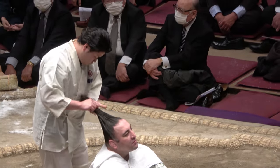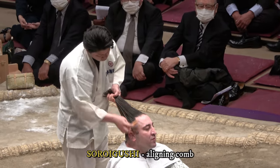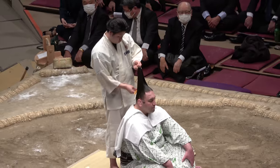Next, a third comb, the Soroi Gushi. As its name suggests, it helps align the roots and form the core of the full topknot, which requires hair of around 45cm in length.